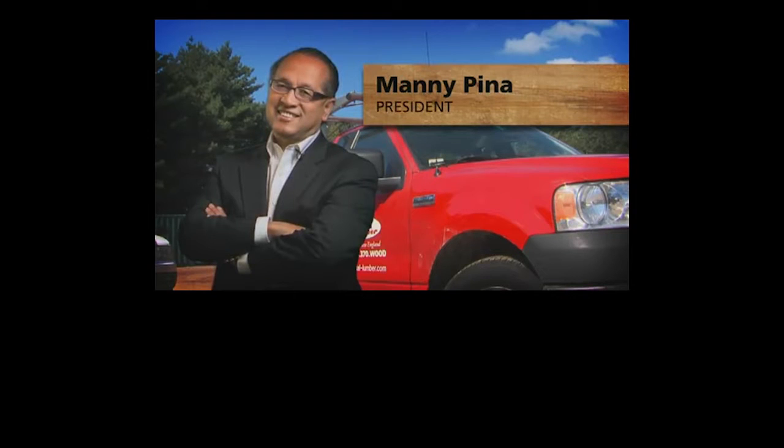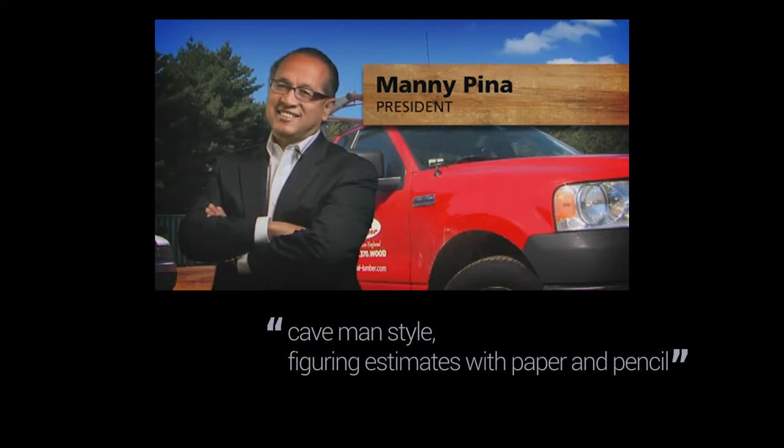Manny Peña, National Lumber's president, says they used to do their estimates caveman style — figuring estimates with paper and pencil — but now rapidly create accurate estimates using Sapphire.